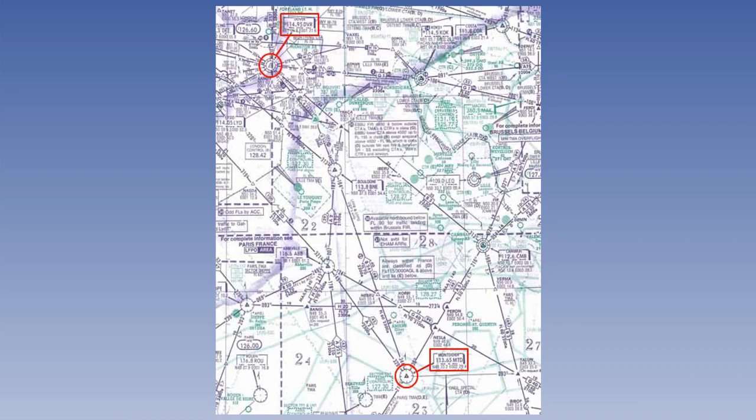Let us assume we have to route from overhead Dover to overhead Montdidier by the shortest available route. At first glance, it would seem that the shortest route is via Boulogne VOR at 50 degrees 37 minutes north, 1 degree 54 minutes east. But this would take us along a one-way airway, Bravo 2-4, the wrong way.